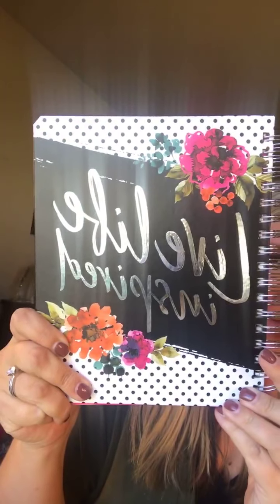Hey girls, we have had lots of questions about the keepsake planner. This is the one our customers can order for only $18 as part of our November special. They're normally $50 and they come in this pattern or in one that says something about your dreams — I don't have that one, so if somebody has it they can post below.